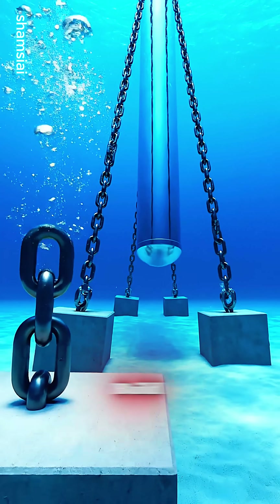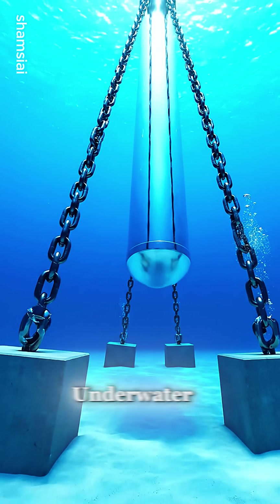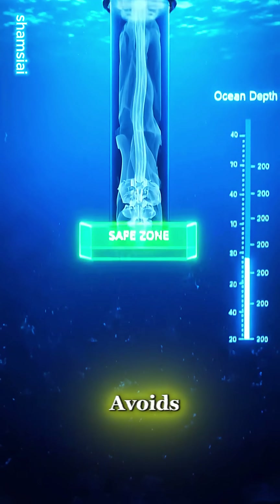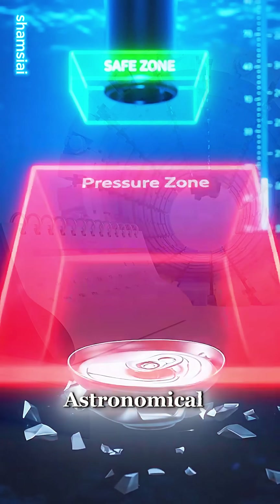Alternatively, we could build a floating corridor anchored 100 meters underwater. This avoids the crushing pressure of the deep abyss, but the cost is astronomical.